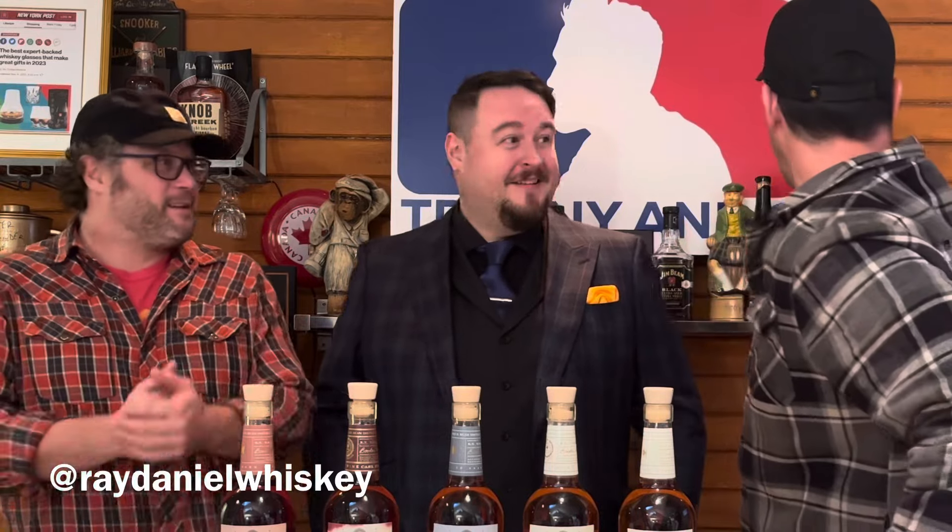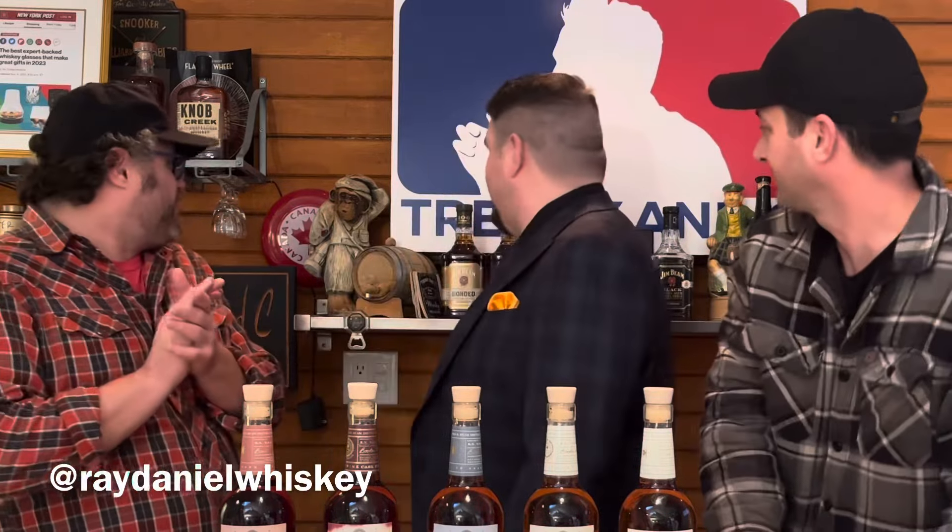Hey everybody! Welcome to another episode of Trenny and C. I'm Trenny, this is C, and today we have Ray Daniel with us. Why don't you tell them who you are? I am Beaks and Tori's American Whiskey Ambassador here in Canada, which means I get to look after all the brands that come out of the James Weaving Distilling Company and Maker's Mark.